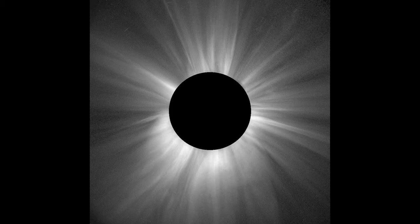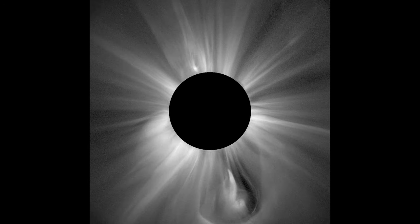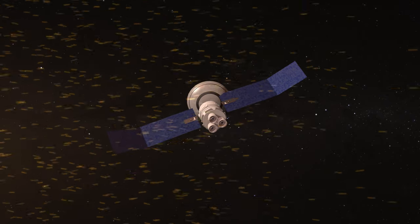The corona could hold clues to what creates solar wind — the stream of charged particles coming from the sun that can cause auroras, but also potential threats to our satellites and astronauts.